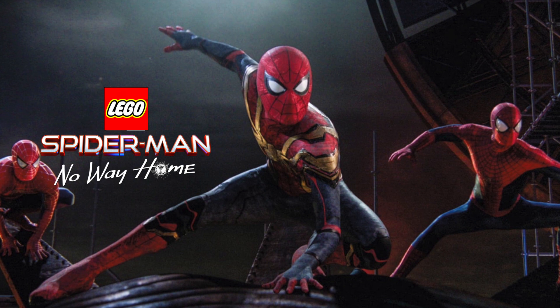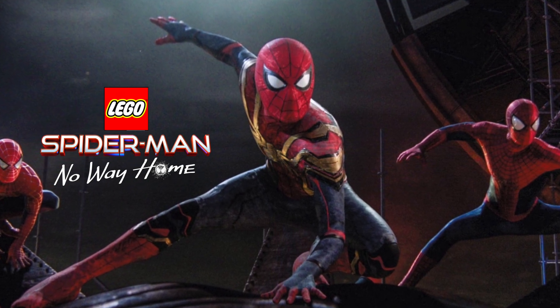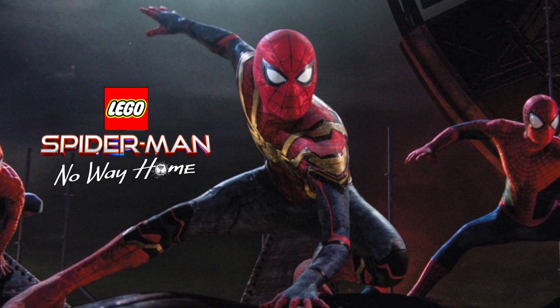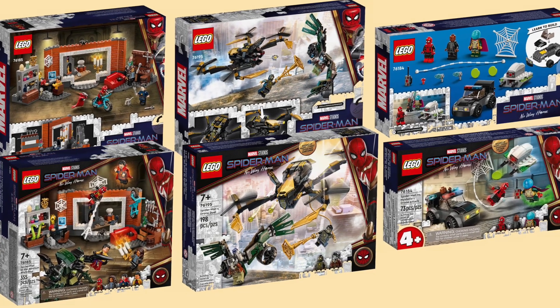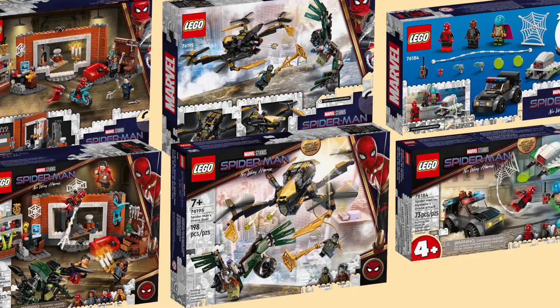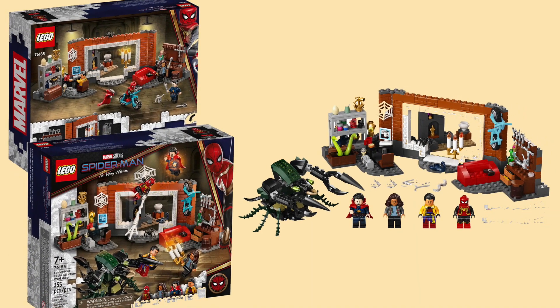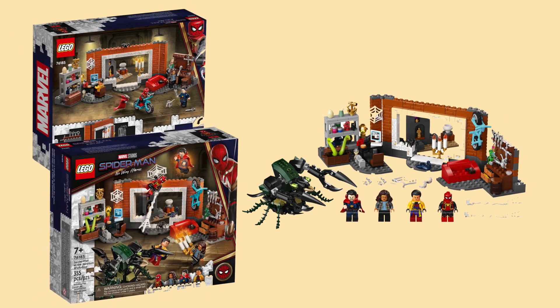At long last, the LEGO 2023 Marvel lineup is going to be delivering on one of the most iconic scenes in MCU history with the long-awaited kit out of Spider-Man: No Way Home. The LEGO Group originally released three different kits to tie in with the latest Spider-Man film back in 2021, but only one of the builds was really based on a scene from the movie. Now, well over a year later, we're getting a display-worthy build from the movie's final act.